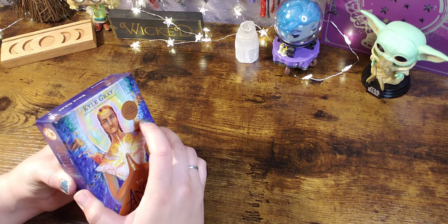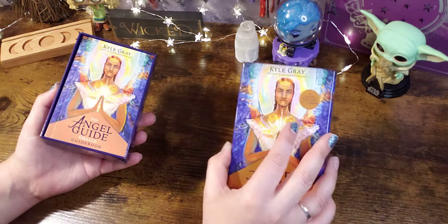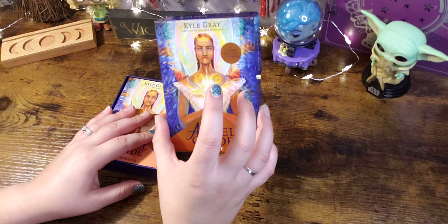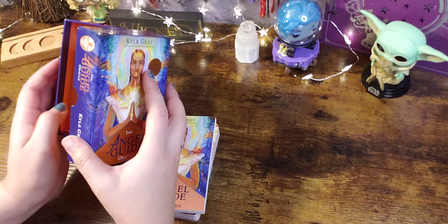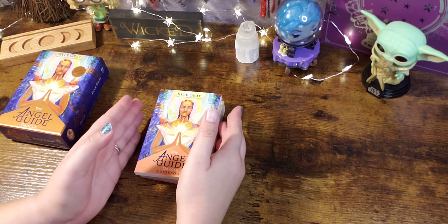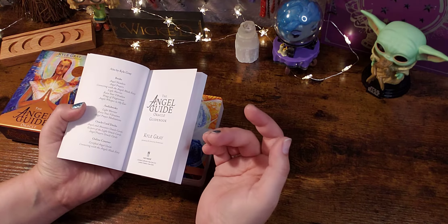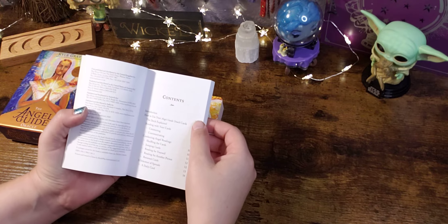I'm not sponsored or affiliated — I just want you guys to find what you're looking for fast. I've said it before: I'm not really drawn to angel decks, however I really like Kyle Gray's other decks that I've purchased. I really like his Angels and Ancestors deck a lot — it's like scary accurate for me — so I was excited he came out with a new one.